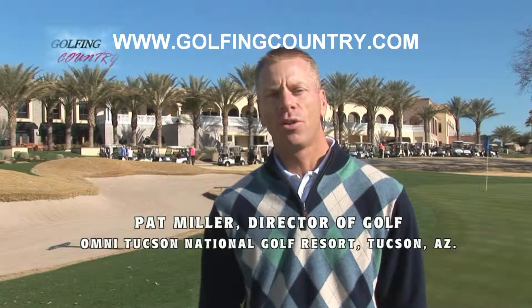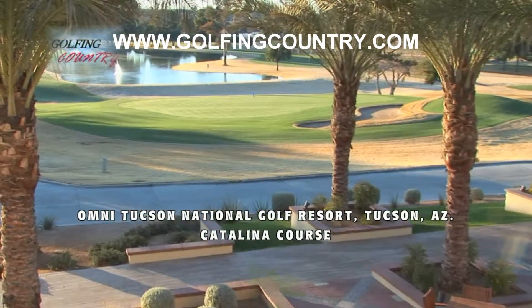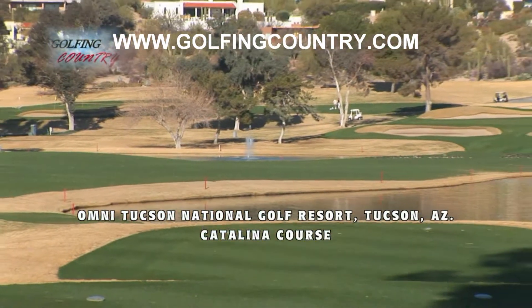Hello, my name is Pat Miller, Director of Golf at Omni Tucson National Golf Resort here in Tucson, Arizona. Today we're standing on the 18th green of the Catalina course, where we have hosted over 45 PGA Tour events.